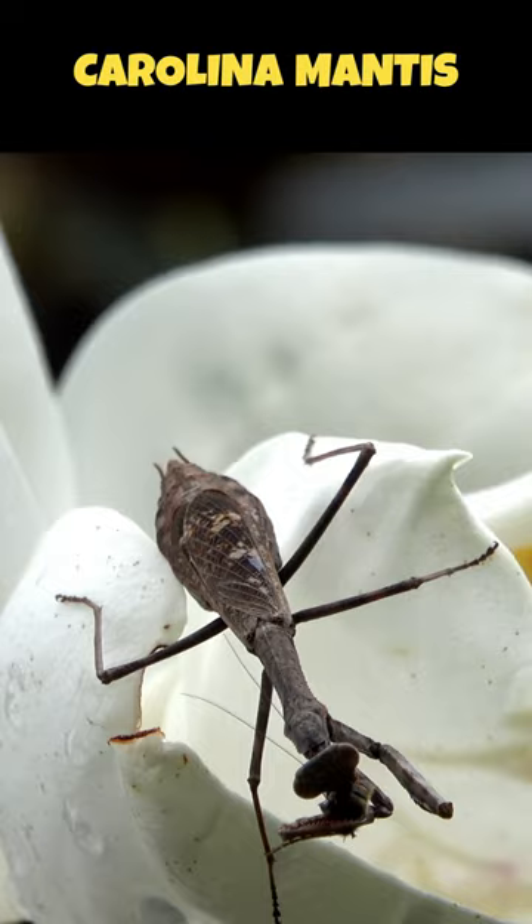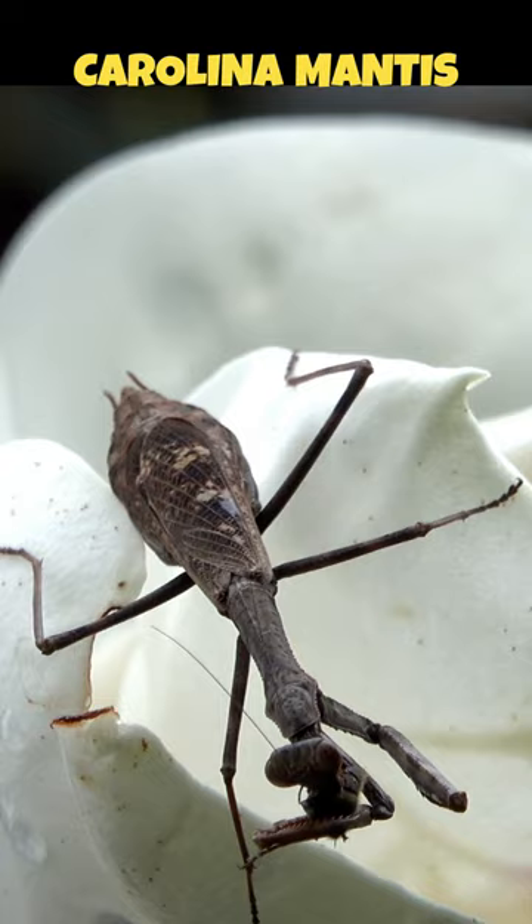To learn more about the non-native praying mantis species in North America, be sure to read the description.